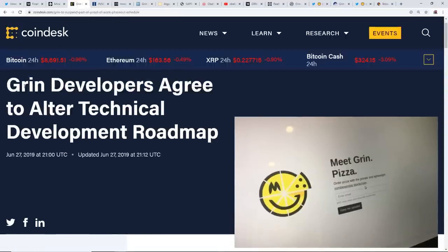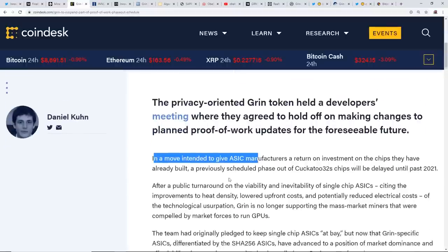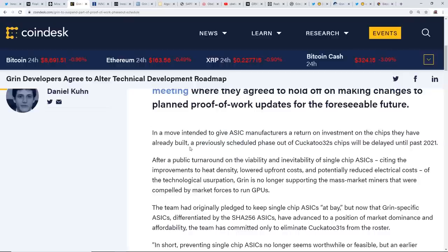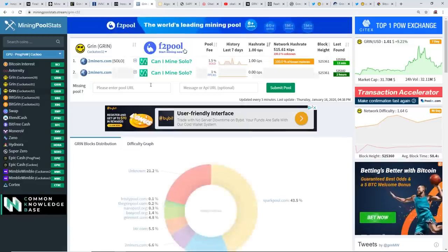Now here's something I want to correlate. Coindesk had an article from June 27th, 2019: 'Grin Developers Agree to Alter Technical Debt Development Roadmap.' The key point: in a move intended to give ASIC manufacturers a return on investment on chips they have already built, a previously scheduled phase-out of Cuckatoo32 chips will be delayed until past 2021.